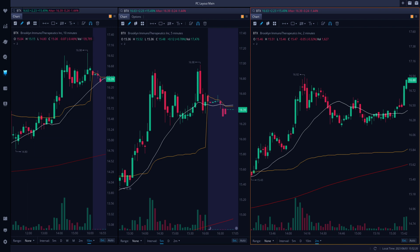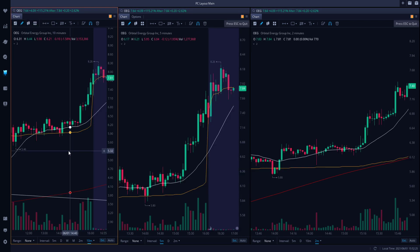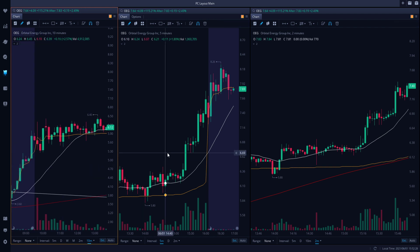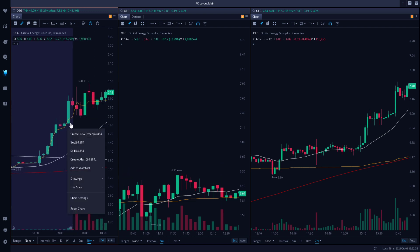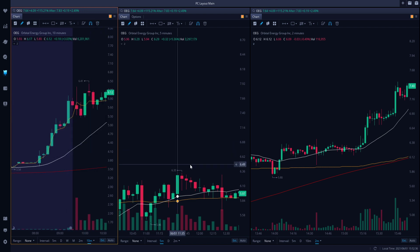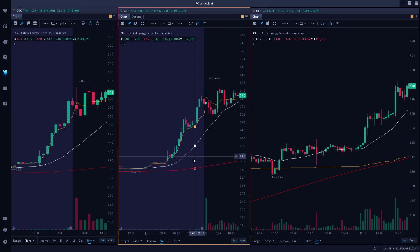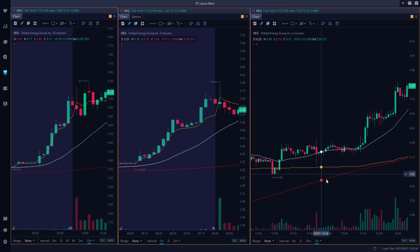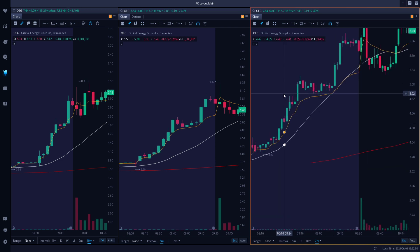So the first move of the day was OEG, which is funny because it was the big move of the day at the end of the day for me as well. It was actually in pre-market, believe it or not. I didn't end up taking this trade - I just want to be transparent in that respect. It was right here at $7.58, so that would be right here.